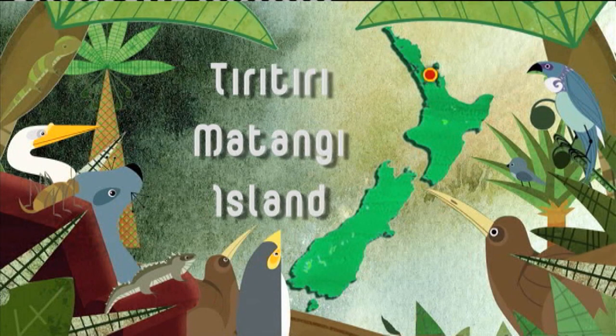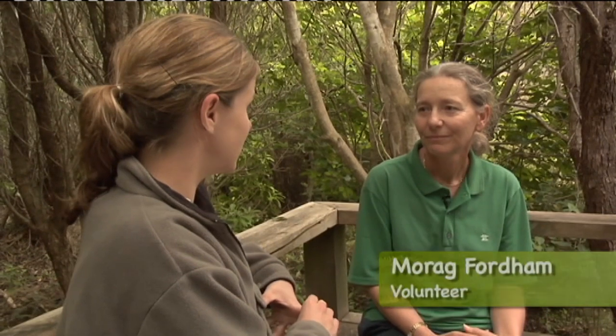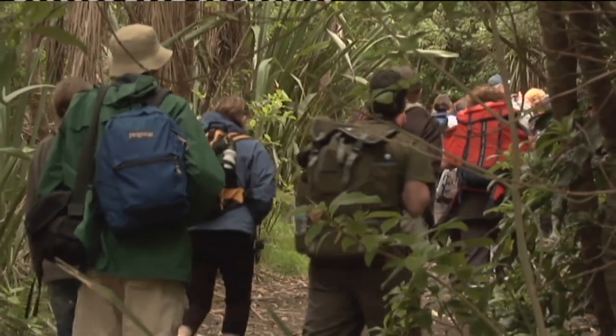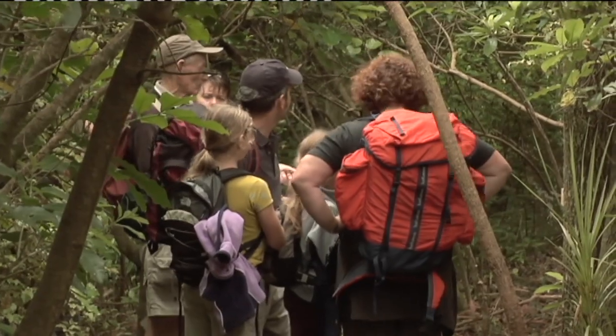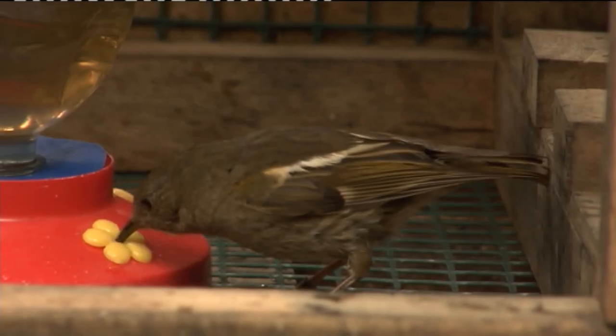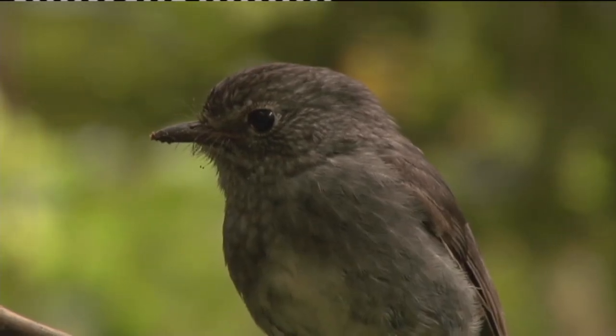Do you think that with all the people who come here to Tiritiri Matangi, perhaps without a very good understanding of New Zealand ecology and conservation, do you think they go away and become advocates for conservation? Well, we hope so. We hope it makes them feel it's time they got involved with a project in their own backyard. I have had people say that Tiritiri was so inspirational that they got involved in a local project somewhere else — which is what it's all about. Tiritiri's been a great role model for other conservation projects.